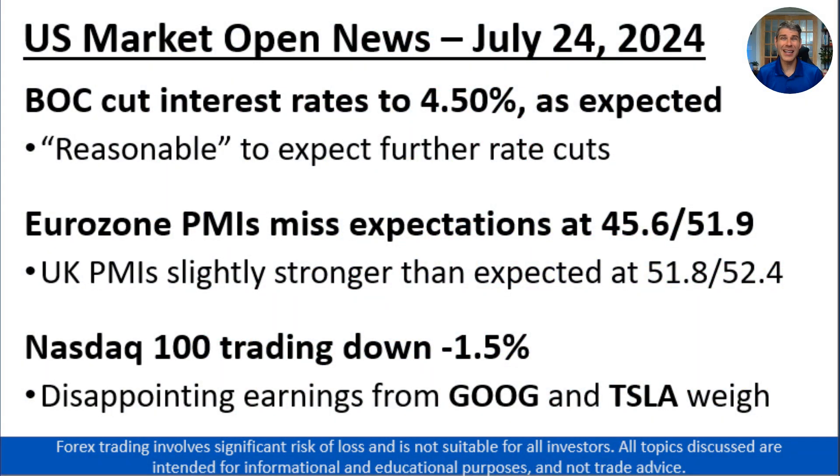The Bank of Canada did cut interest rates as widely expected, down to the 4.5% level. And accompanying that interest rate cut, the central bank also released a relatively dovish statement emphasizing that downside risks are taking on increasing prominence in how it's evaluating the economy.